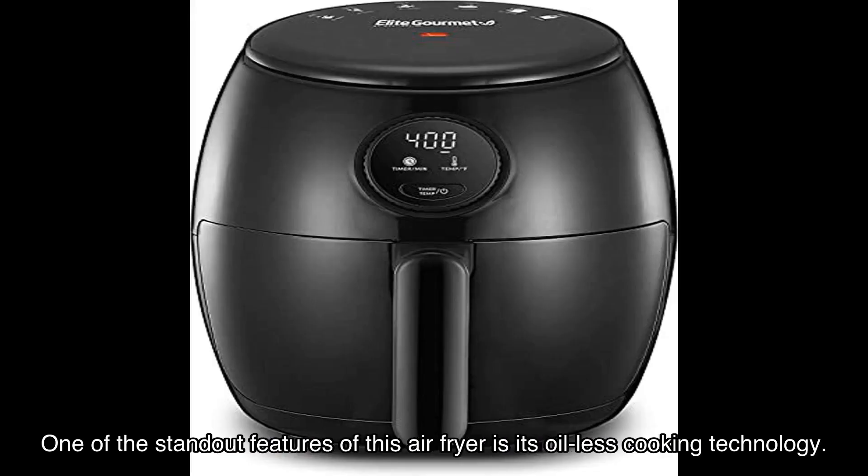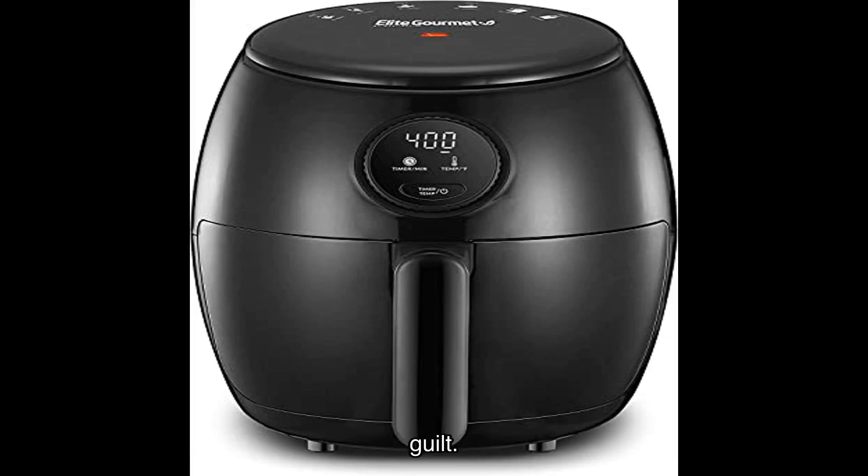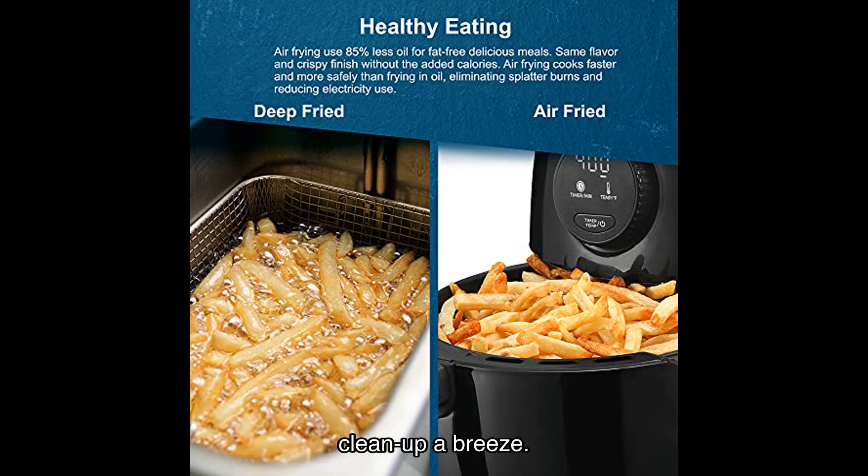One of the standout features of this air fryer is its oil-less cooking technology. By using 85% less oil, you can enjoy delicious, crispy meals without the added calories and guilt. Plus, it eliminates the mess and splatter that comes with traditional deep frying, making cleanup a breeze.